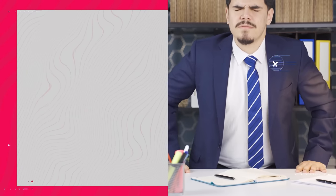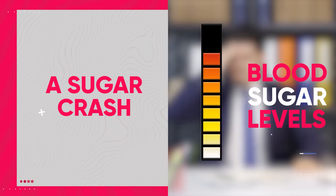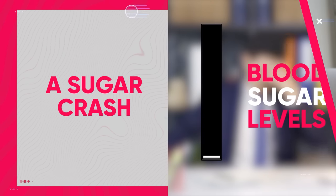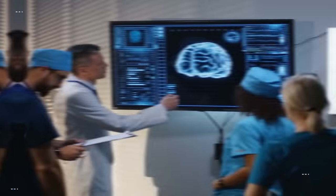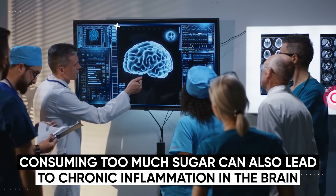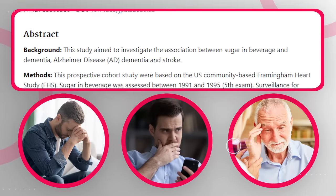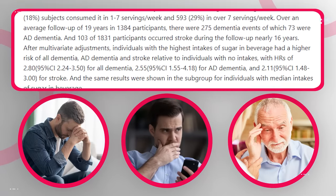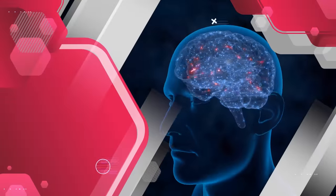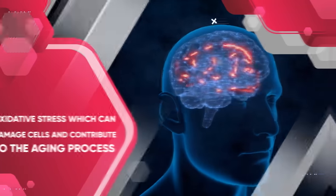One of these negative effects is a sugar crash, which happens when your blood sugar levels spike only to then rapidly drop. This can lead to feelings of fatigue, irritability, and difficulty concentrating. On top of that, consuming too much sugar can also lead to chronic inflammation in the brain, which is one reason why research links sugar to a range of neurological disorders like depression, anxiety, and dementia. Inflammation in the brain also produces oxidative stress, which can damage cells and contribute to the aging process.